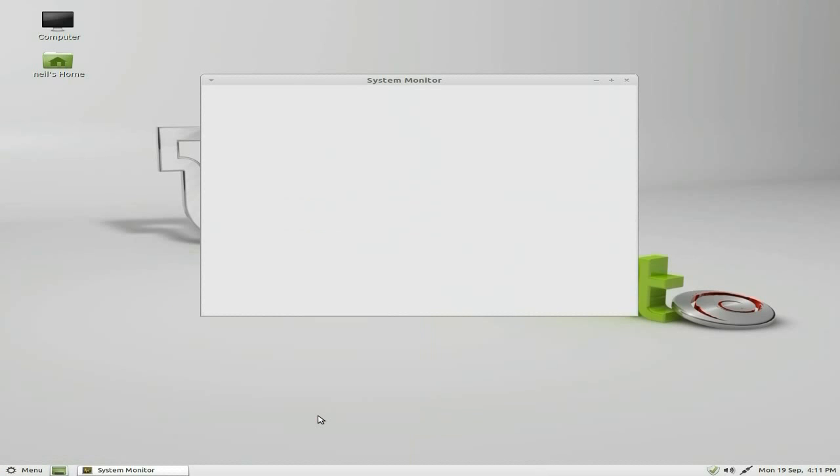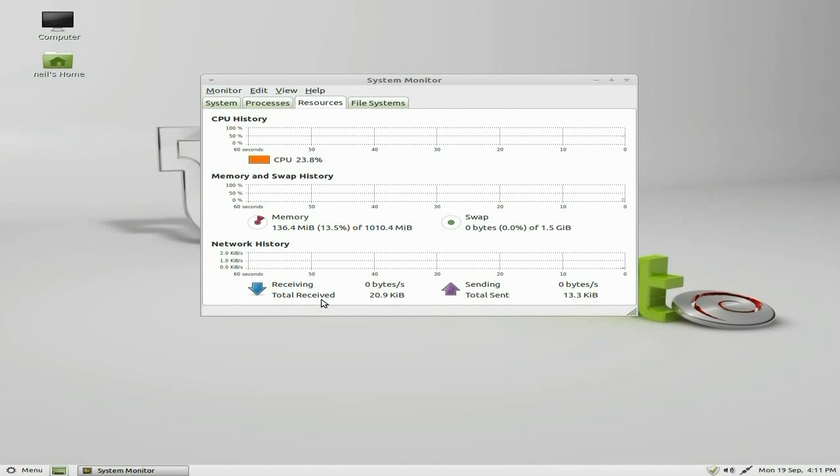So we'll open up the system monitor and see what it's got to say. Now I'm running a dual core here but it's not seeing dual cores at all. Maybe I'm doing something wrong, maybe that's just the way it's going to work — I don't know. Under memory and swap, it's only using 136 meg of memory, that's quite low really, but it's because it's using Debian. If you've seen my videos on Debian, you'll know it also doesn't use much memory.